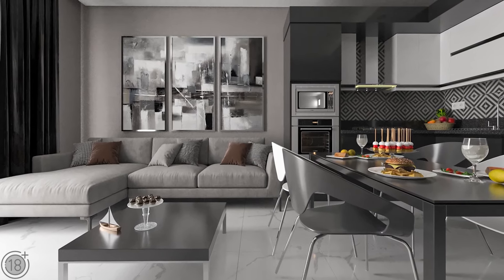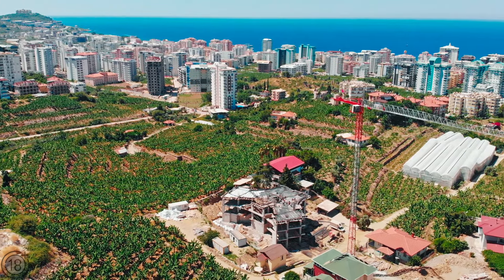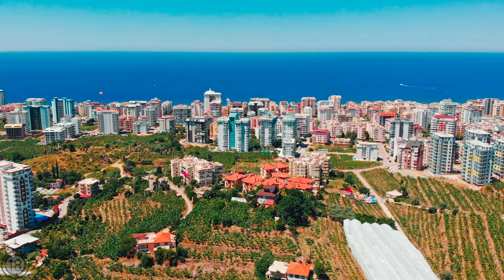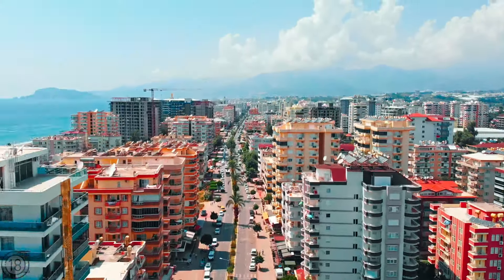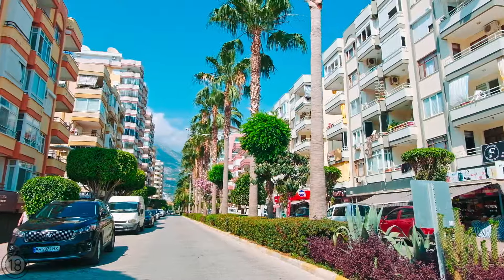All apartments come with full renovation. Construction is already underway and should be completed by December 2023. The distance to the Mediterranean Sea is only 850 meters. Apartments in this building can be purchased with incremental payments, and in the case of full payment up front, there is a discount.